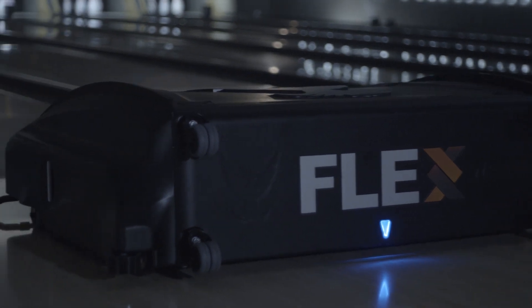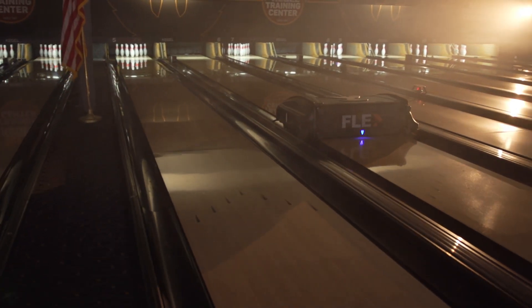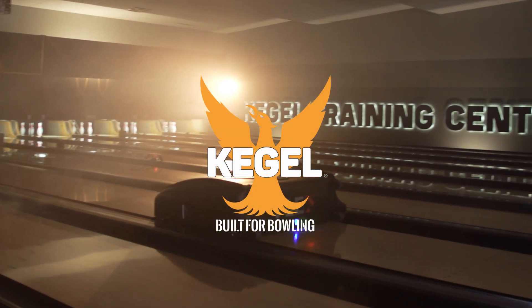Power, control, flexibility, and reliability at the touch of a button.